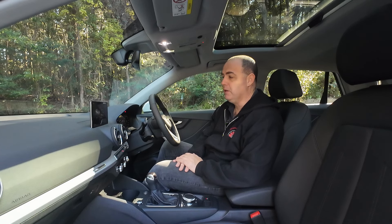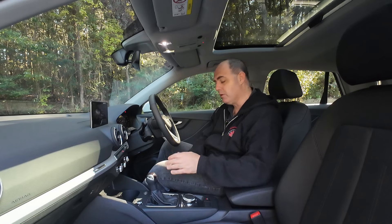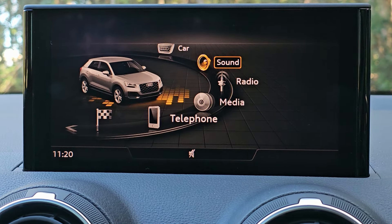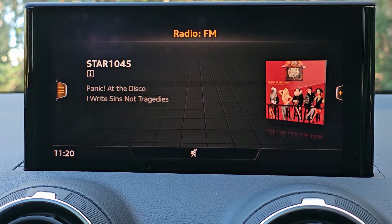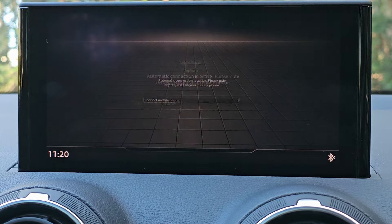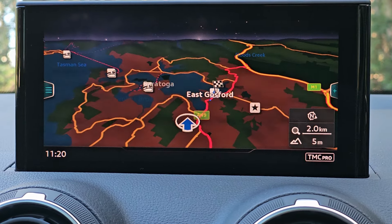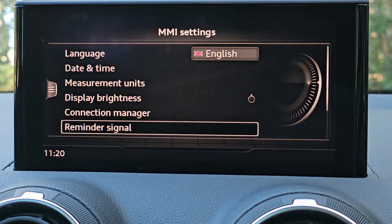This is Audi's older media system, and even though it is a little bit dated compared to the new ones, it still works a treat. You've got car settings, sound settings, radio stations — FM, AM, and digital — and media from Bluetooth or USB. You've got telephone via Bluetooth, and Android Auto and Apple CarPlay. You've also got navigation, which you can scroll in and out of smoothly. There's also Audi Connect, smartphone interface, and a whole bunch of settings.